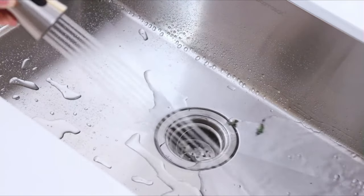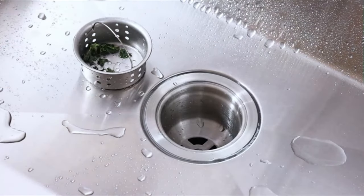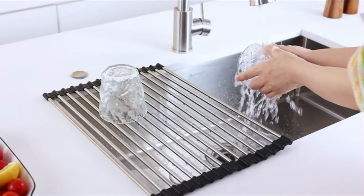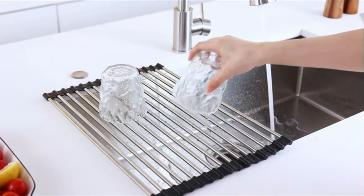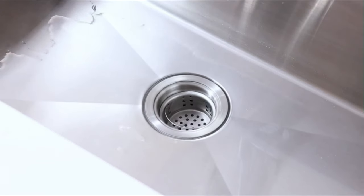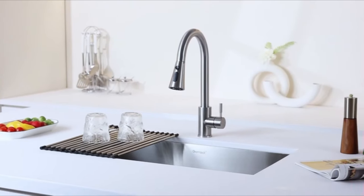Constructed with 16-gauge heavy-duty stainless steel, it offers exceptional durability, corrosion resistance, and rust-proof qualities. The sink's surface is easy to clean and maintains its shine even after daily use. The package includes a 30-inch stainless steel sink protected with foam packaging to prevent damage during delivery, along with a convenient roll-up dish drying rack for rinsing produce.